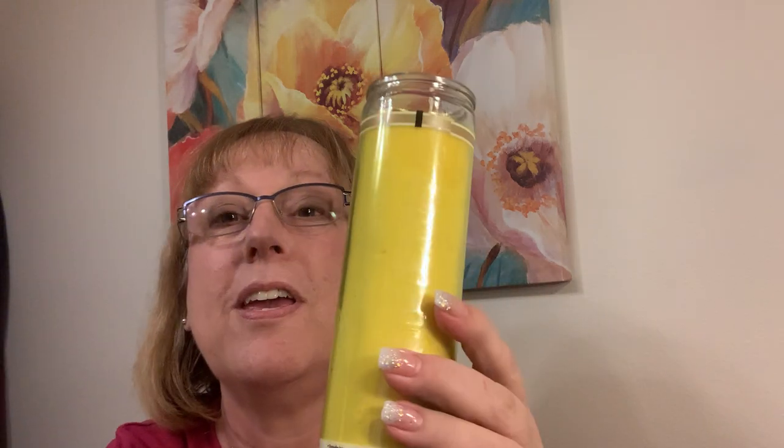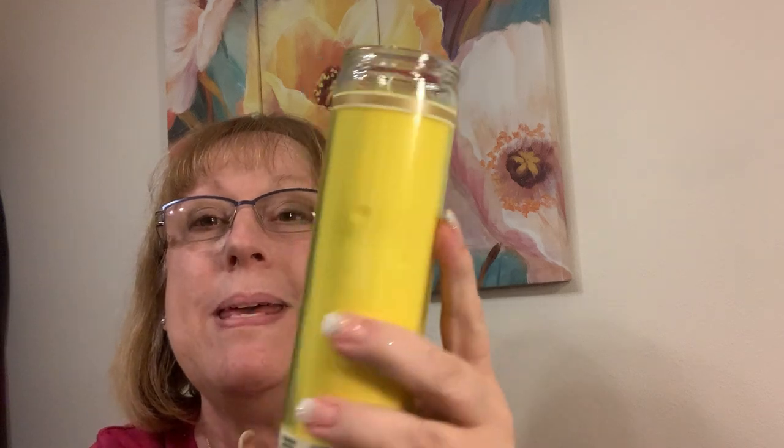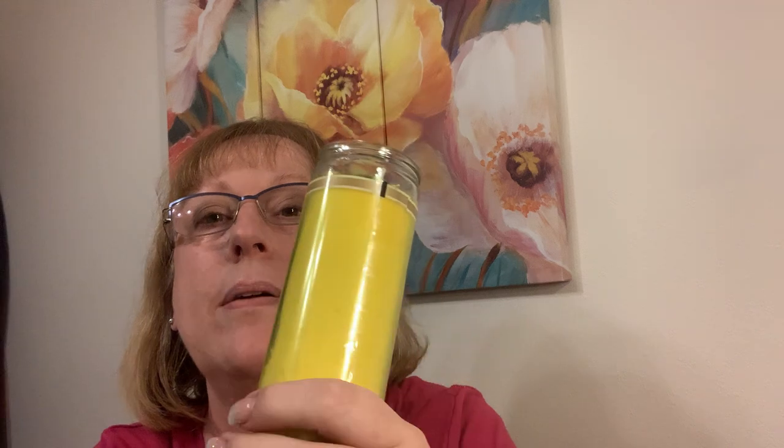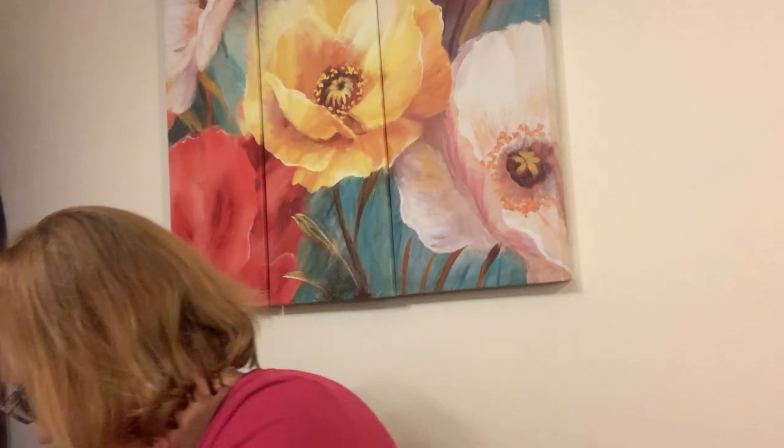Is this not the cutest? I am going to put bumblebees on it, and maybe cut a vinyl honeycomb around. I'm so excited. I thought that was cute — it would be cute. I don't remember seeing a yellow one before, so I had to get that.